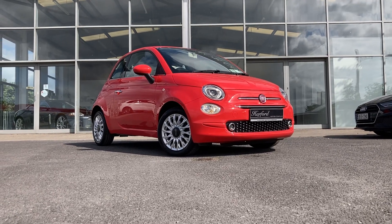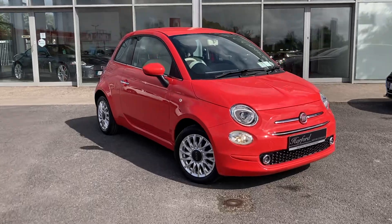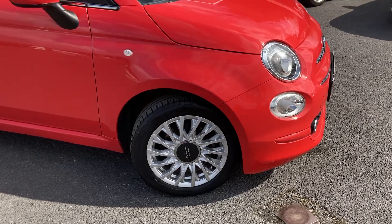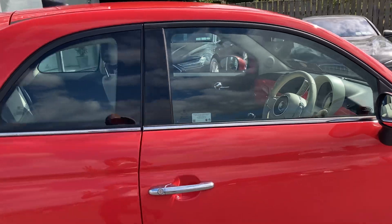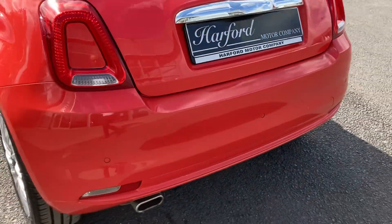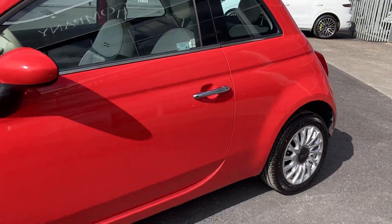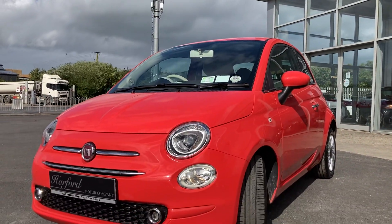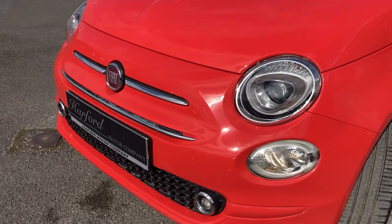Hello, welcome to Hartford Motor Company. Presenting this stunning 2020 Fiat 500, finished in Coral and running on multi-spoke alloy wheels. The car comes with exterior chrome detailing, light tinted windows all around, and rear reversing parking sensors. Beautiful color — NCT is valid right out until 2026, and as you can see, it has daytime driving lights.